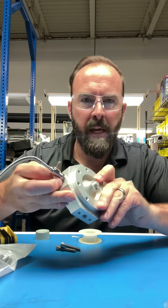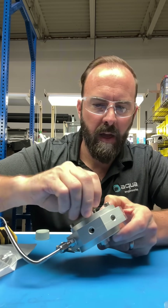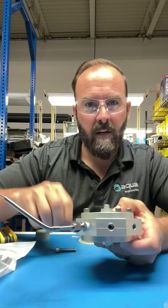We're just rocking and rolling on this main manifold here, assembling it back up. To put the thermocouple in, get it adjusted just right.